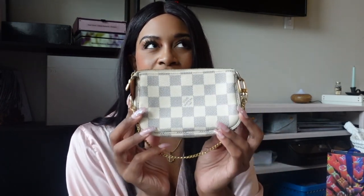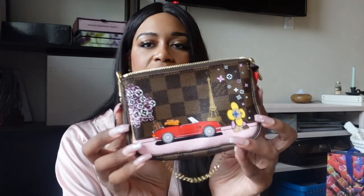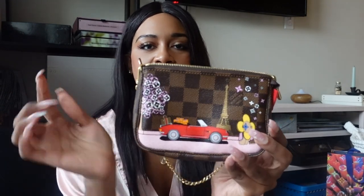Okay, so next we're going to go into my pouches. Let's start with my mini pochettes. This is the mini pochette in the Damier Azur. I purchased this off of Vestiaire Collective. This is the limited edition holiday edition from last year.